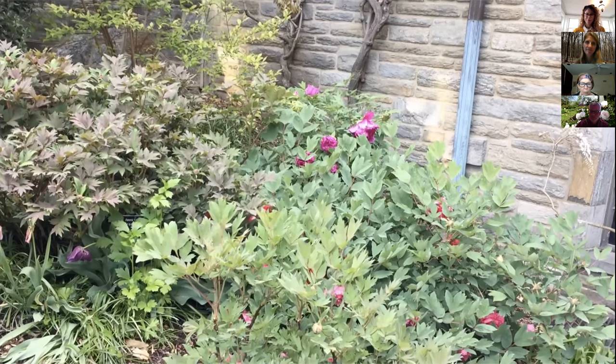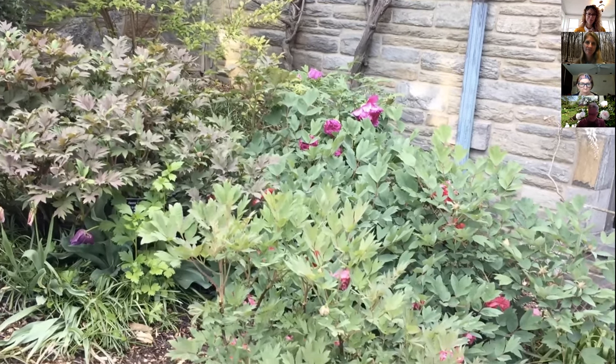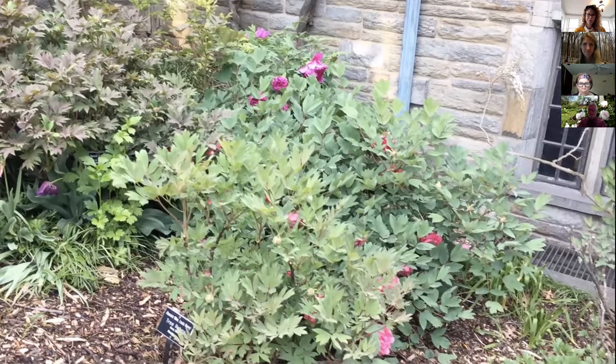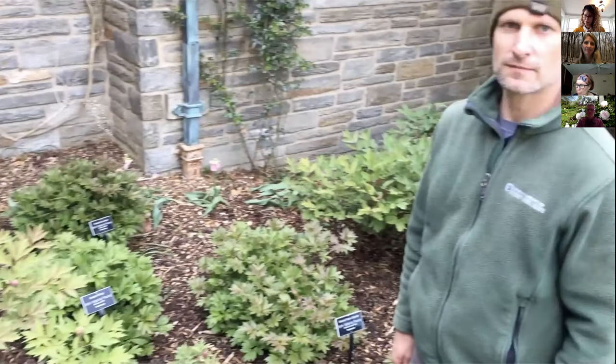Right now I'm with Adam Glass. Adam is garden supervisor here on the grounds crew of Scott Arboretum, and he's going to talk to us about care of peonies through the whole season. Hi everybody — like Jeff said, my name is Adam Glass. I'm a garden supervisor here at the Scott Arboretum. One of the areas that my crew and I take care of is the peony collection. I thought I'd walk you through the year and what we do throughout the year to care for the peonies and some tips to have them looking good.